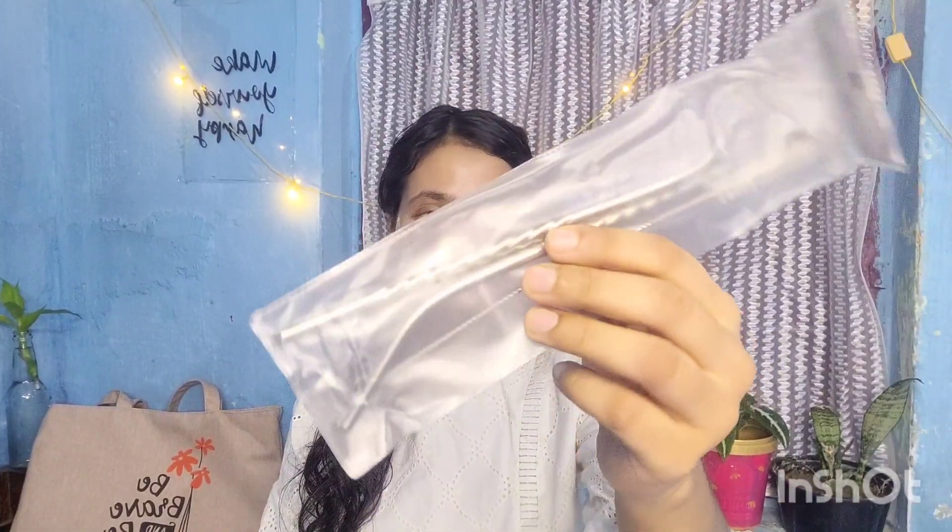Then I got this steel straw set from Flipkart — it came with 6 pieces of straws. This is also very useful if you have juice on a daily basis. You can use them in your glasses.